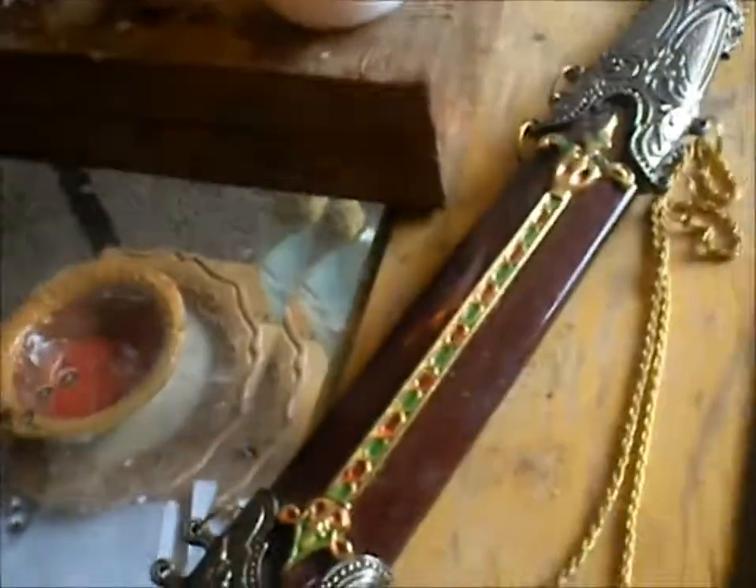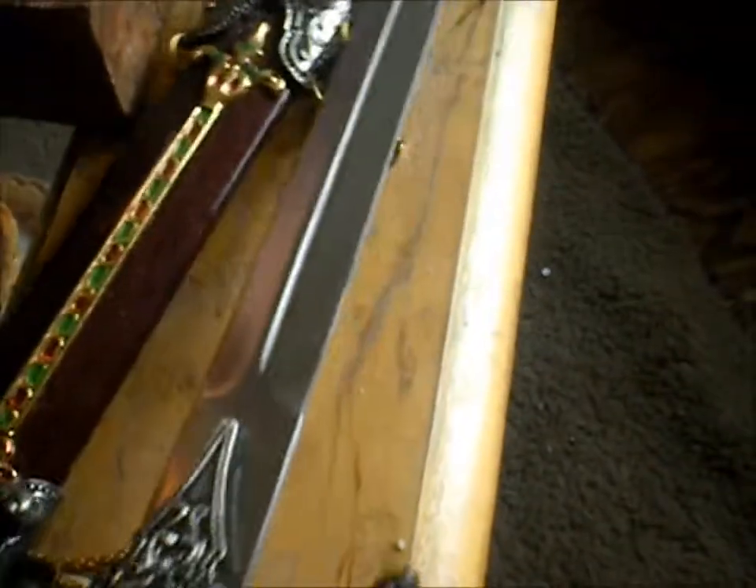Over here I have my athame and its cover. It's not sharp — it doesn't need to be sharp because I'm not cutting anything. And then I made a sigil and I put it on there so I could see it.